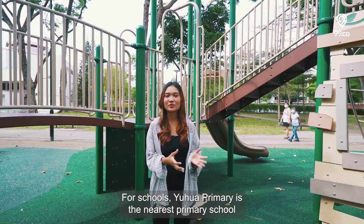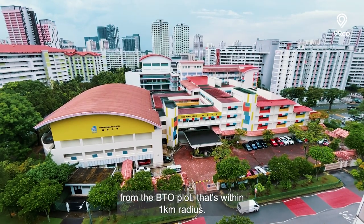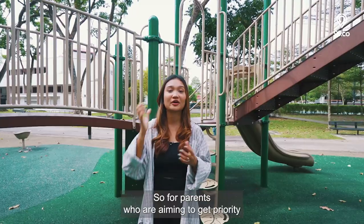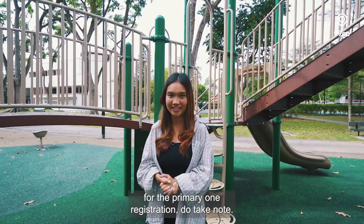For schools, Toh Yi Primary is the nearest primary school from the BTO plot within a 1km radius. For parents aiming to get priority for the Primary 1 registration, do take note.